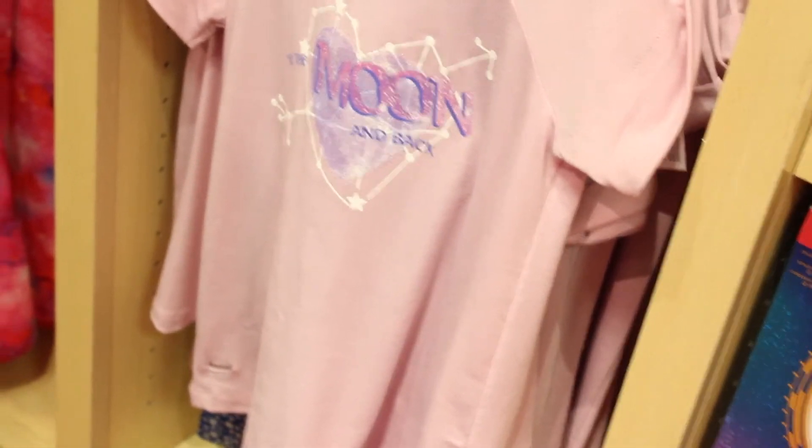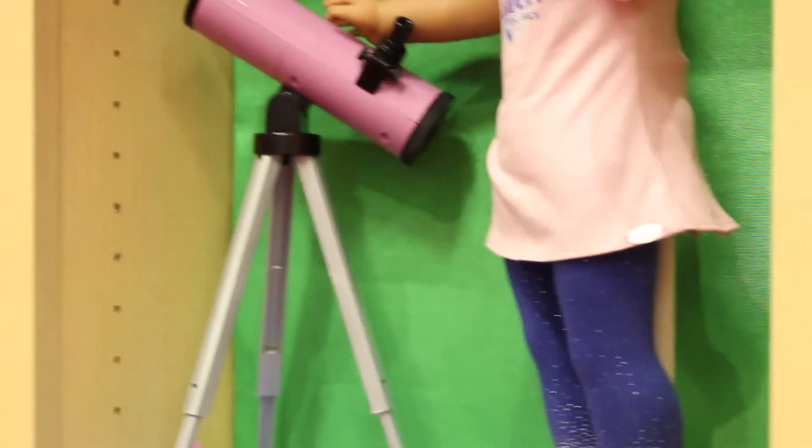Here are Luciana's PJs for girls, and then we've got her telescope, as well as her PJs for her doll. I really love her leggings a lot. And then she's got the blanket, which is very similar to Tenny's blanket. And the telescope bottom reminds me so much of my tripod.